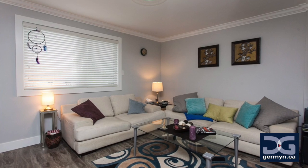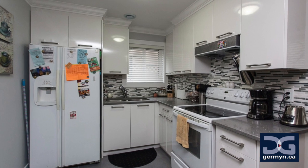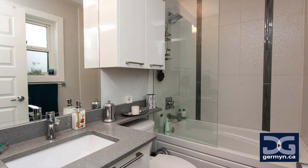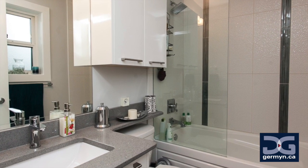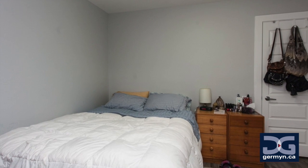My favorite feature of this home is easy — it's got to be the fact that you have this unbelievable home with such an amazing design, and you even have a one-bedroom suite to complement the home. It's done really well. Use this as a mortgage helper to help offset the mortgage, or open it up for more space.